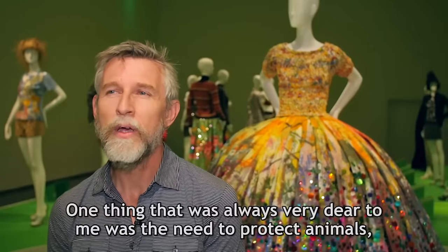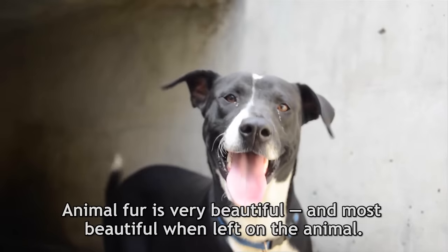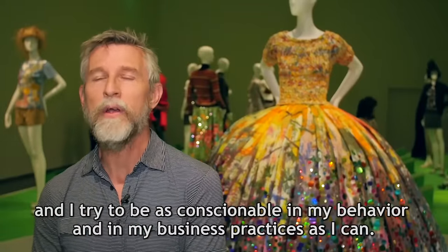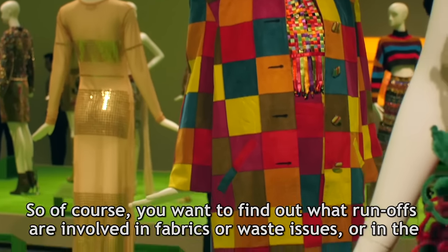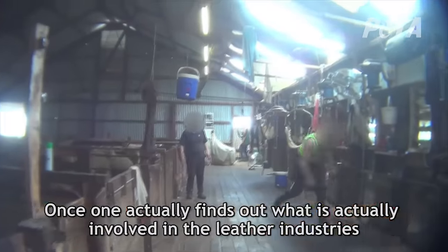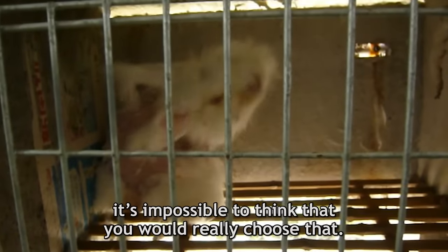One thing that was always very dear to me was the need to protect animals as opposed to using them in fashion. Animal fur is very beautiful and most beautiful when left on the animal. You can celebrate animals — what's more beautiful than nature — but you don't need to harm it. I have a curious mind, so I always want to know where and why and how, and I try to be as conscientious in my behavior and business practices as I can. Once one finds out what is actually involved in the leather industries, the fur industries, or the wool industries, it's impossible to think you would really choose that.